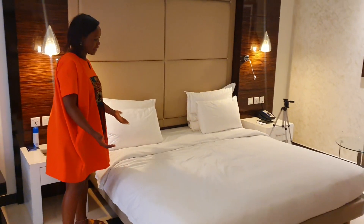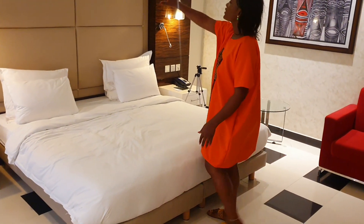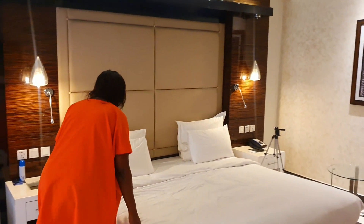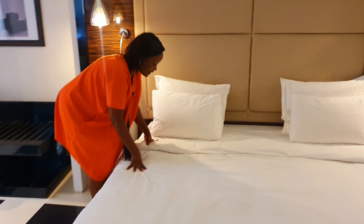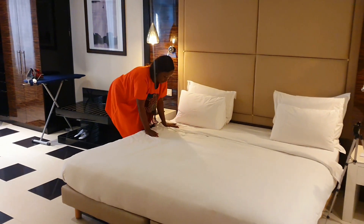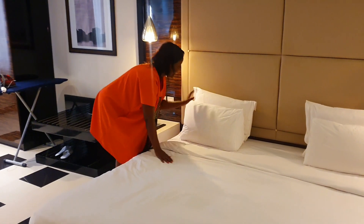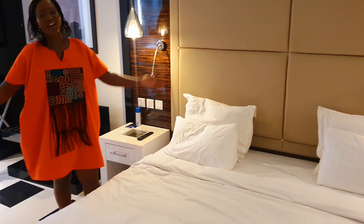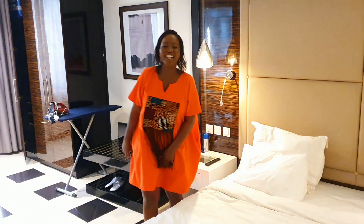Now to my other favorite part — the bed! Look at how big it is. Okay, it's a twin bed with two beds put together, but who can tell? The headboard is very beautiful, and the mattress is very comfortable — I think it's orthopedic, because it doesn't sink when you lie on it. It's very stable but also very soft. And you have four pillows at your disposal!